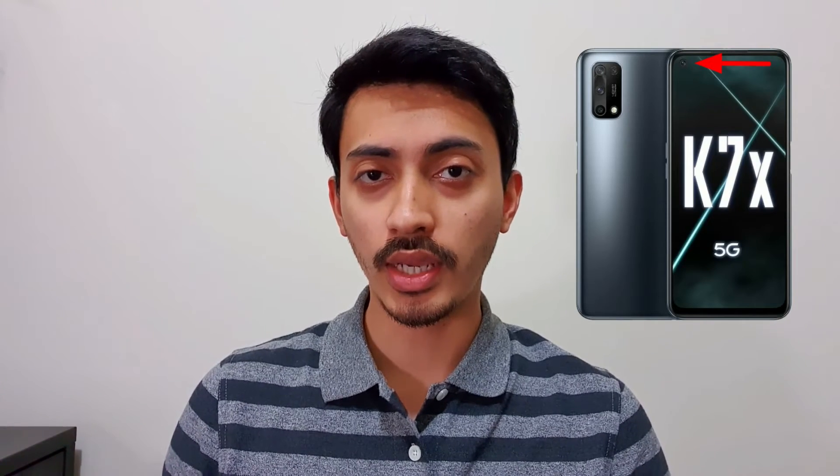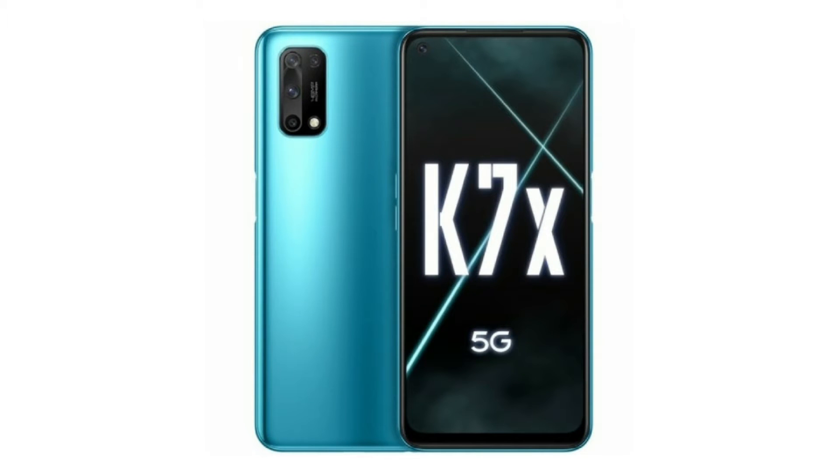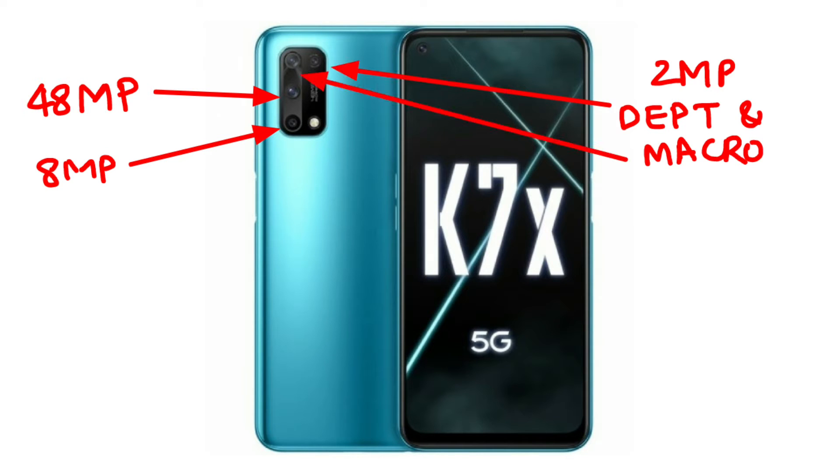The phone has a 16MP selfie camera with a punch-hole cutout at the upper left corner. It also features a side-mounted fingerprint sensor, USB Type-C at the bottom, and a 3.5mm headphone jack. Looking at the back, it supports a quad camera setup with a 48MP main camera and 8MP ultra-wide.